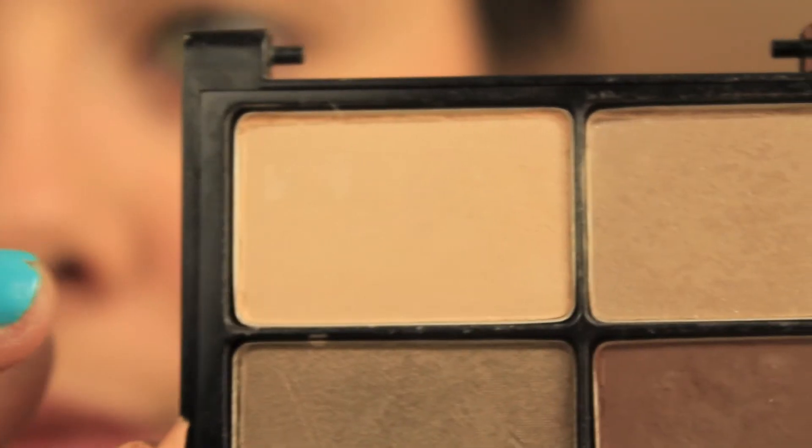Then I took a matte brown from that same quad with the cream eyeshadow and filled in my eyebrows. I also took that cream eyeshadow and put it in my inner tear duct to brighten it up a little bit. It's very subtle and doesn't look super bright like a shiny eyeshadow would, but I thought it looked nice.